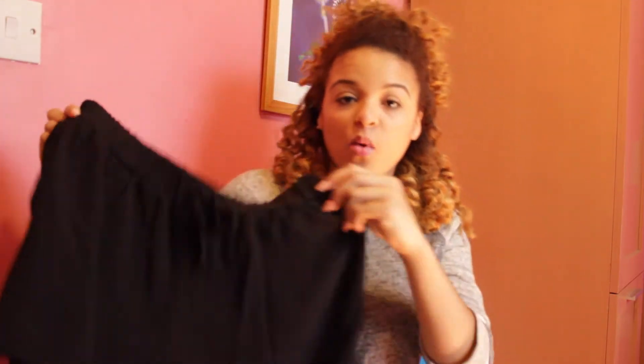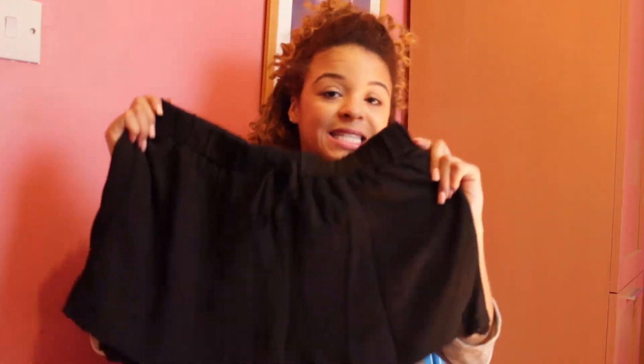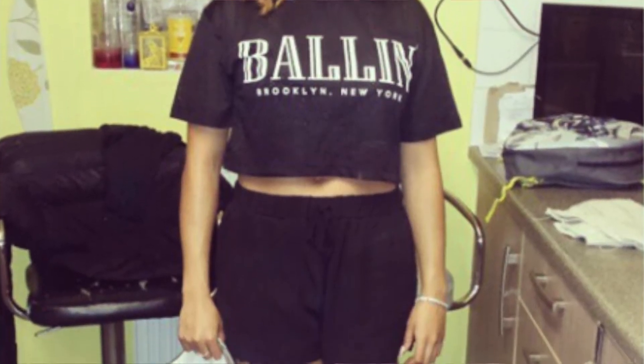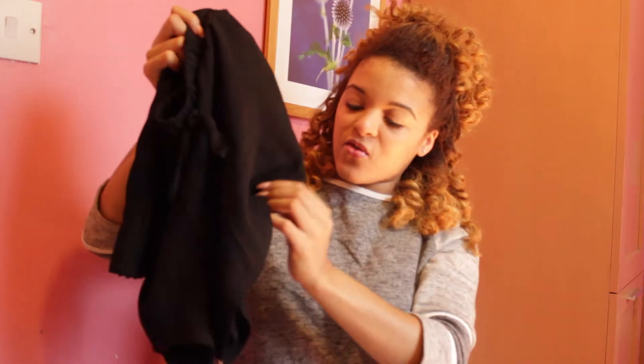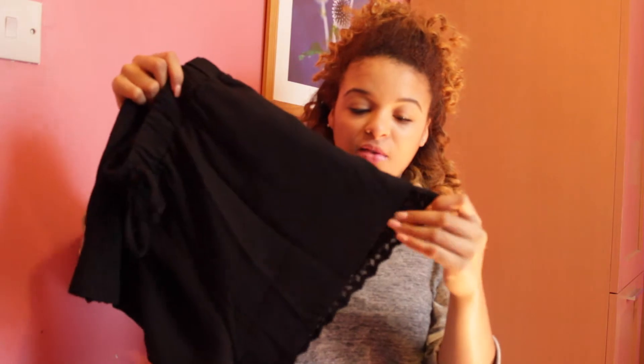The second item I bought from Urban Outfitters are these shorts. I wore them the other day when I went out. If I can find a clip I'll insert it here, but if not I'll maybe try them on and show you what they look like. These shorts have just got this really nice pattern at the bottom, and I think they're so nice because they're casual but you can also dress them up.